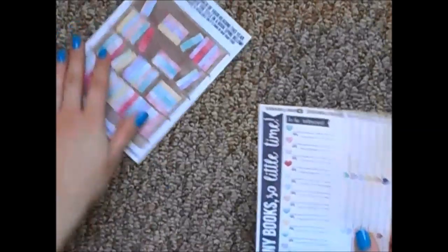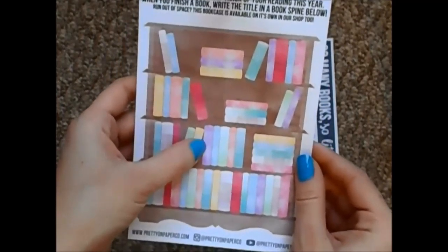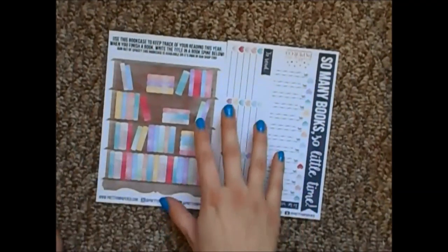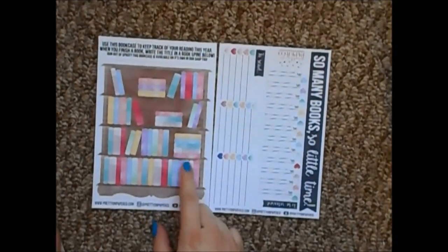The other notes page kit I got is the Reading Tracker. You have this bookshelf where you can write in the titles of the books that you have finished reading over the year. Now that I am officially done school, I will have a lot more time to read actual books that I want to read and not textbooks. So I thought this would be a fun way to keep track of those.